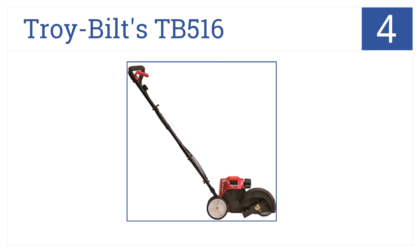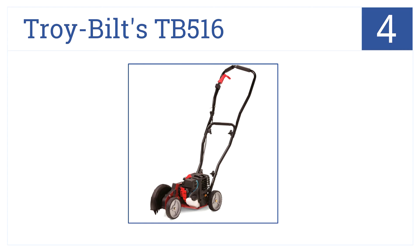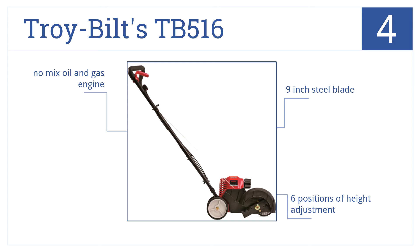At number 4, it's Troybilt's TB516 4-cycle gas-powered edger, which uses jumpstart technology, meaning you never have to pull a cord to fire up this powerful machine. It has a 9-inch steel blade, 6 positions of height adjustment, and uses a no-mix oil and gas engine.